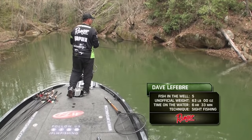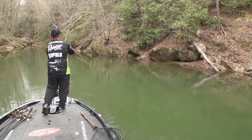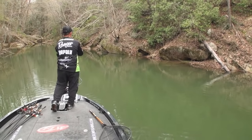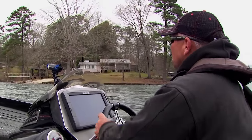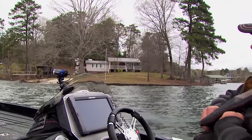Dave Lefebvre has one more ace up his sleeve on this day when he can do no wrong. With less than an hour to go, he is throwing a waking bait at banks that the blueback herring have been spawning on. Meanwhile, Jason Reyes is hoping he can find a pattern that will be more effective than the sight fishing he's relied on so far.